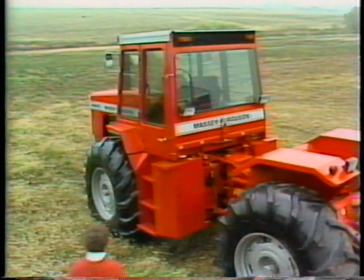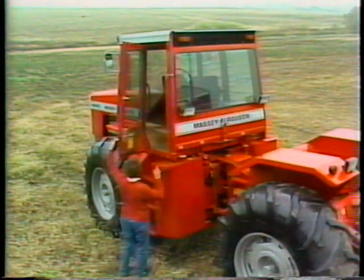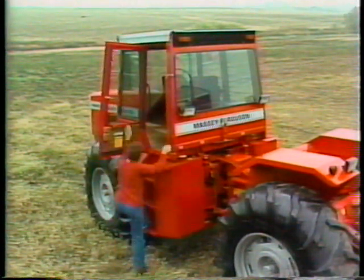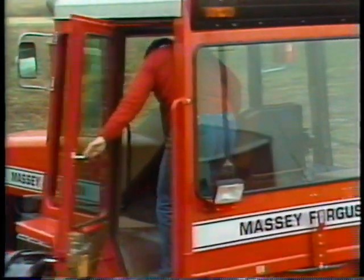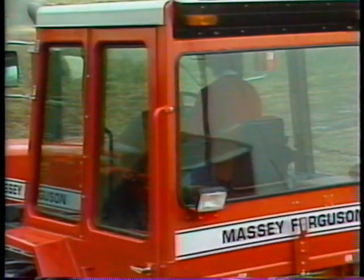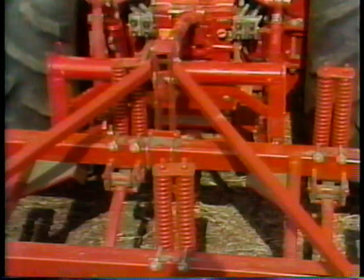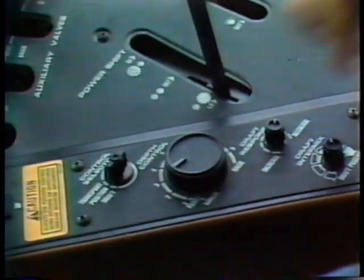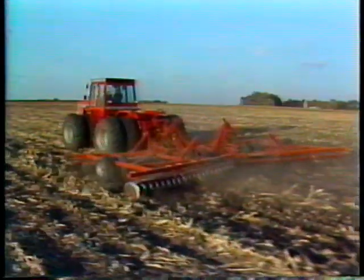You want cab roominess and comfort. The people at Massey give you the roomiest cab in the industry with all the latest features. This design puts everything at your fingertips, so you don't have to be a contortionist to reach the steering wheel and the controls. And you definitely want ease of operation with a tractor this size — whether you're hooking up implements with the electronic three-point hitch, setting the depth and position controls, or adjusting the hydraulic flow control, they just don't come any easier.